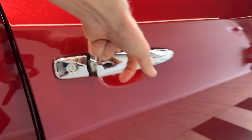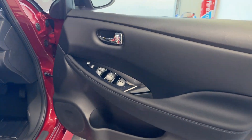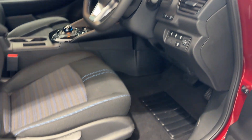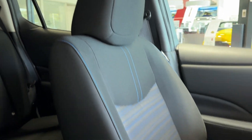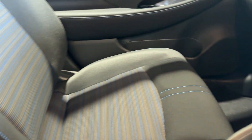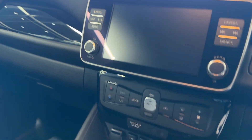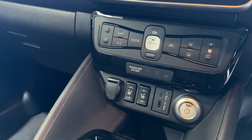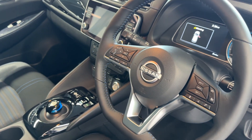Let's take a look inside the front. Inside we have heated front seats. Here with the infotainment screen with Android Auto and Apple CarPlay, climate controls, heated seat switches and drive selector. Heated leather steering wheel.